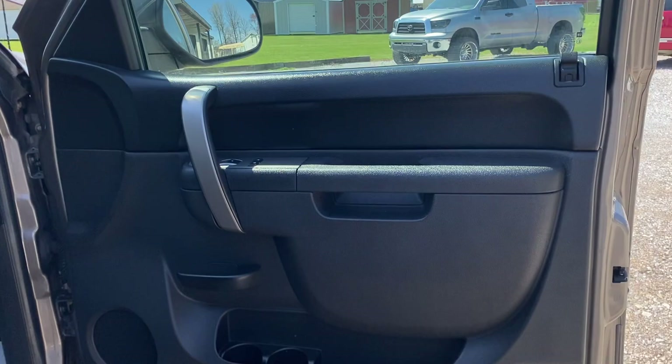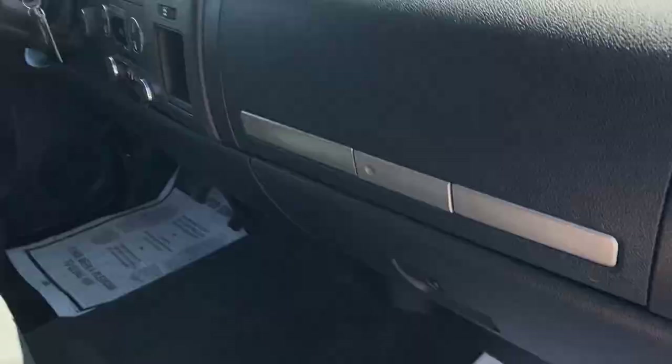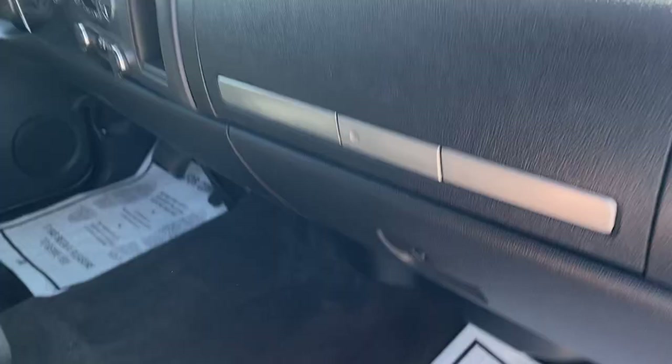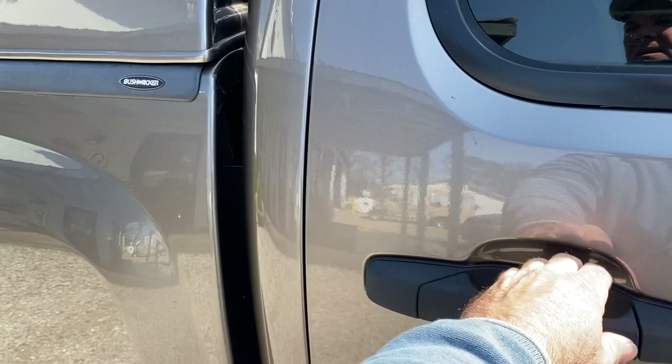Let's work our way to the inside — passenger side door scans are in excellent condition, seats in excellent condition, it's very clean. We do have one crack right here in the dash, to be expected. We do have books, and we do have childproof locks if needed.